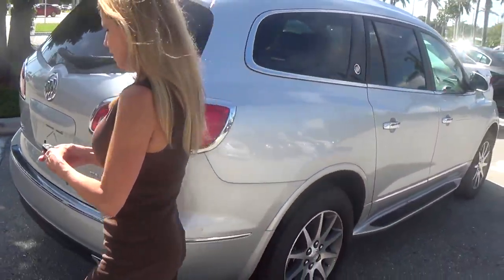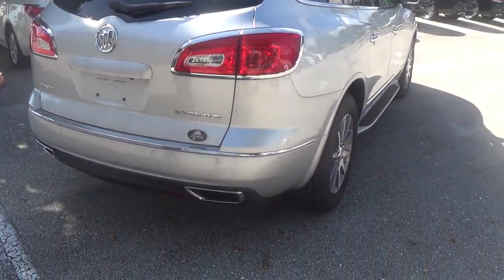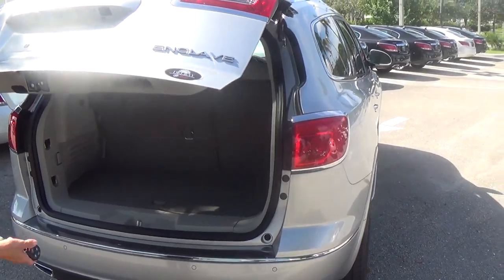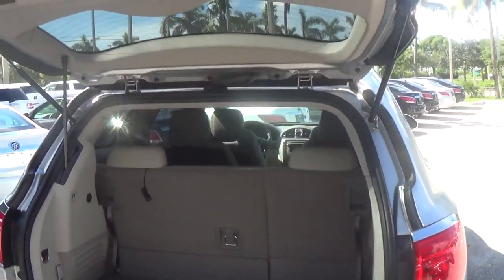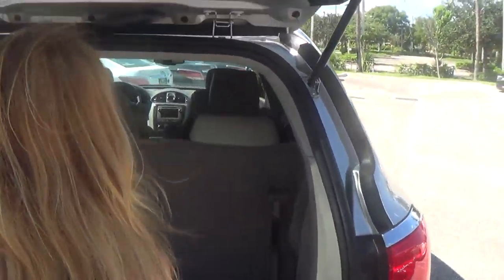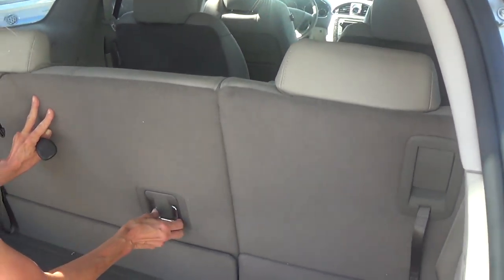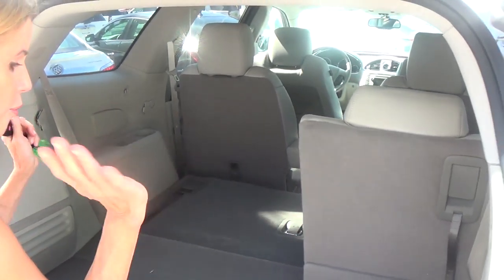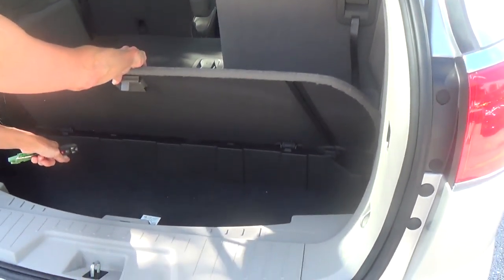Now, we have Trunk Assist. And when you go to put it down, you just touch this button right here and it goes down. Look how easy these seats can retract — they flip right down. You've got a little extra storage space right here.